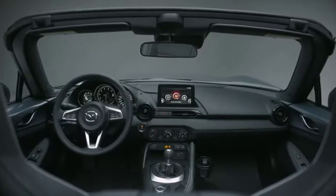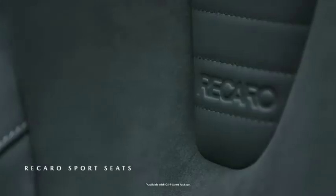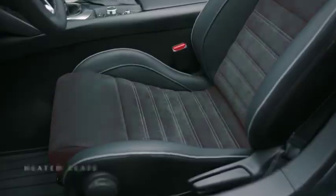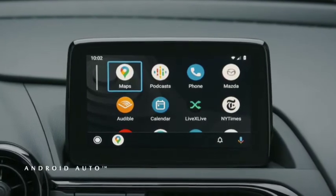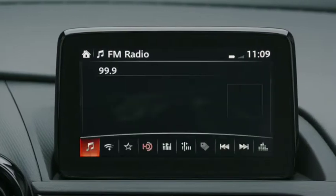The interior is crafted with premium materials and reflects the elegant simplicity of the Kodo design language. It all comes together in an environment that is both beautiful and functional. The Mazda Connect infotainment system with Apple CarPlay and Android Auto compatibility provides a streamlined driver interface that is intuitive and responsive.